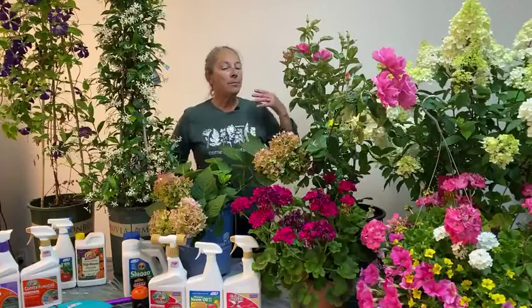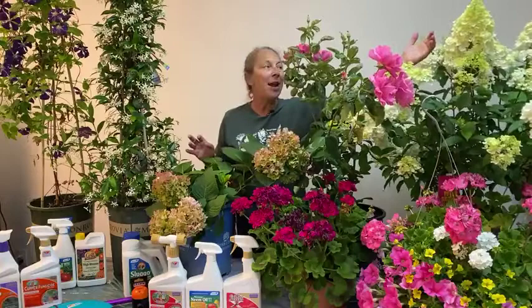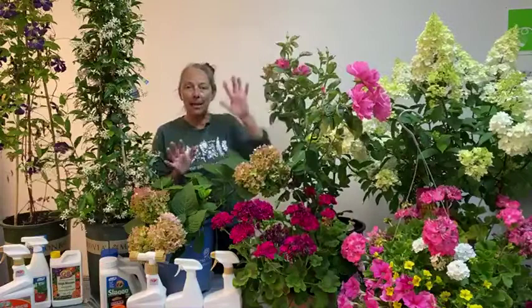Our standard mophead-style hydrangea is what I have here, and I'll show you how to deadhead or do mid-season pruning on it. We also have Vanilla Strawberry, which is one of the panicle-style hydrangeas — that cone-shaped, pointy bloom, usually in whites or ivory, that ages to a pink color as evening temperatures cool toward fall.